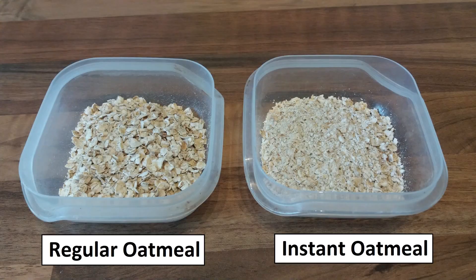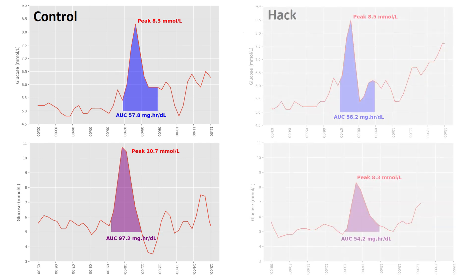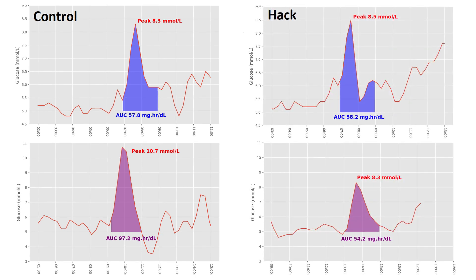Next up, instant oatmeal. The manufacturers basically take regular oatmeal and shred it to reduce cooking time, but that also means your body doesn't have to work as hard to bring it into your bloodstream, resulting in a higher peak value. This was my wife's highest peak of all meals at 10.7 millimoles per litre — 192 milligrams per deciliter — though this wasn't her biggest AUC. Switching to thick steel-cut oats, unfortunately, had no real effect for me, while for my wife it was much improved.